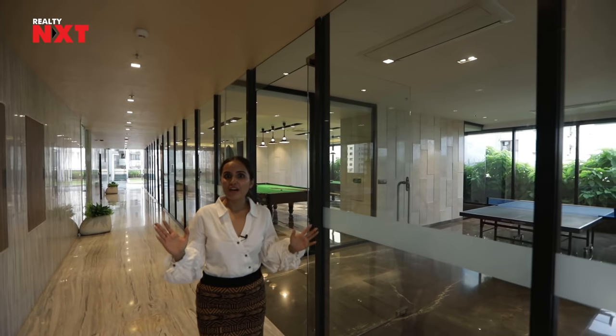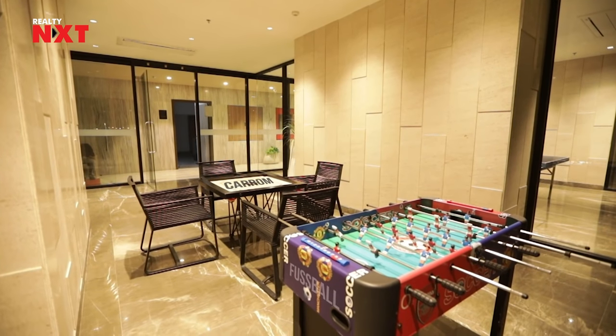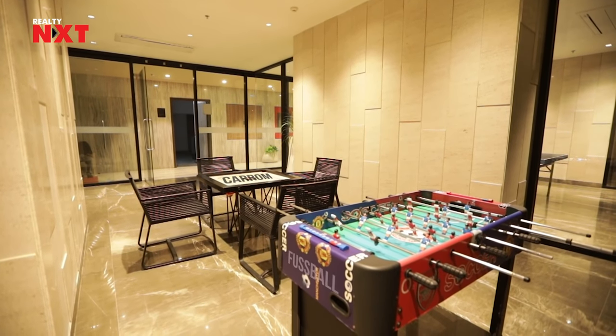If you really want to have some fun in the evenings you can come here with your friends and chill. There is also table soccer and carom board for kids — these are the games which we have been playing since childhood.